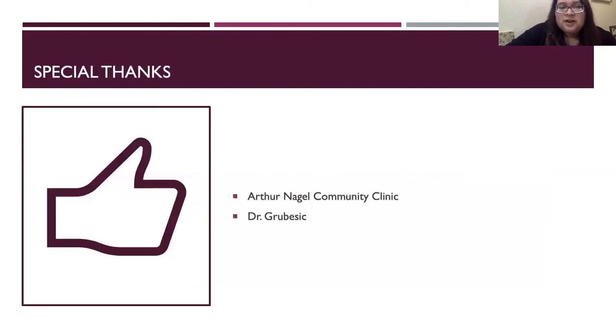A special thanks to the Arthur Nagel Community Clinic and my faculty sponsor, Dr. Gubisik. Thank you.